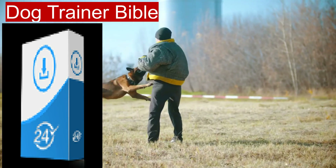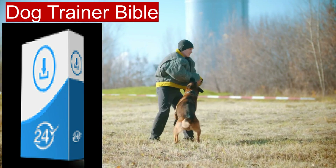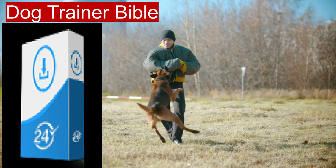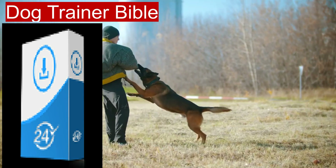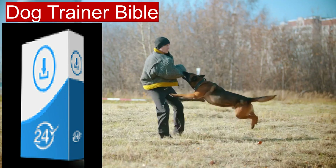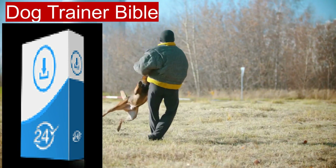Each e-book includes step-by-step instructions, making it easy for readers to follow along and implement training techniques at home. Many of the e-books feature illustrations and diagrams that enhance understanding and retention of the training concepts. Being a digital collection, the Dog Trainer Bible can be accessed on various devices, allowing for convenient reading and reference.